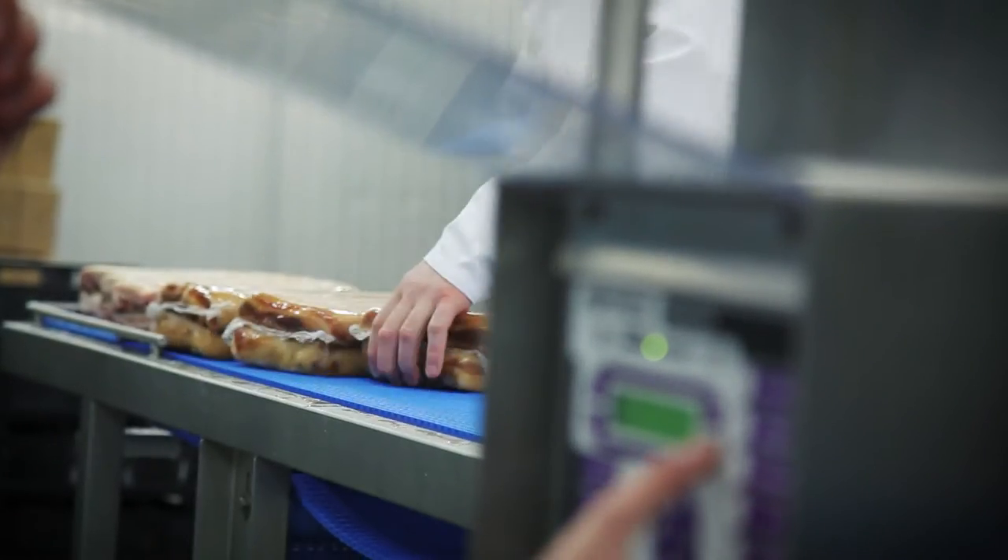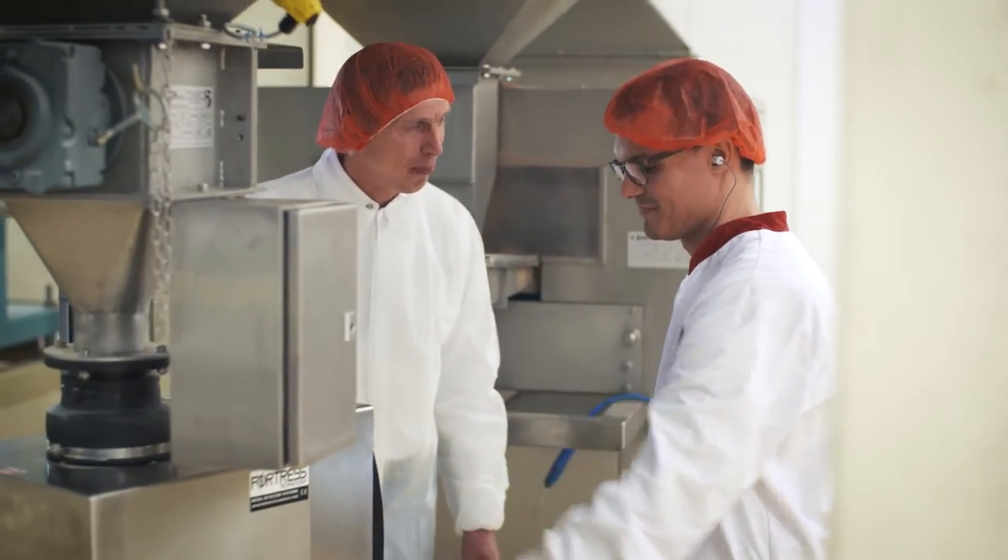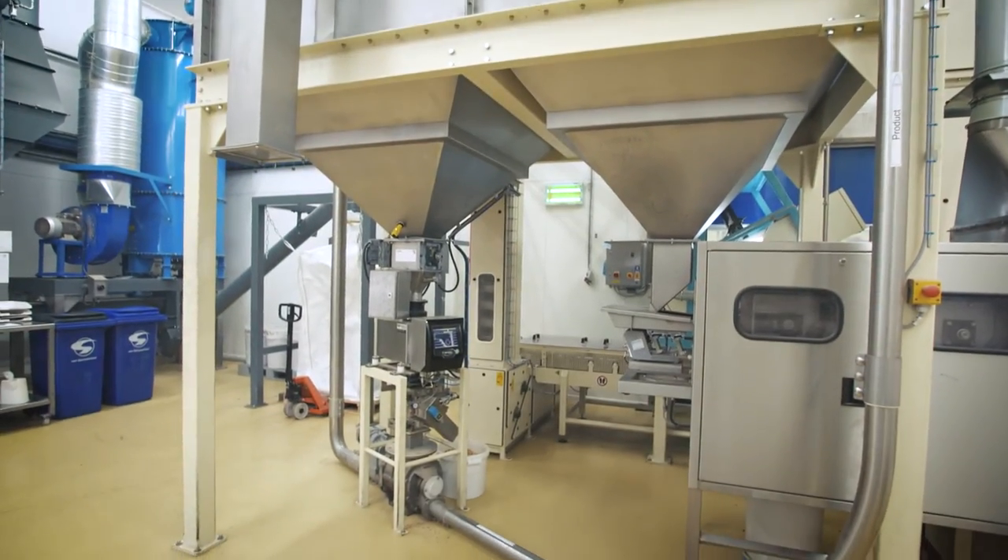Besides metal detectors for conveyors and pipelines, Janssen Control Systems supplies various other metal detectors, including detectors for gravitational free-fall applications.